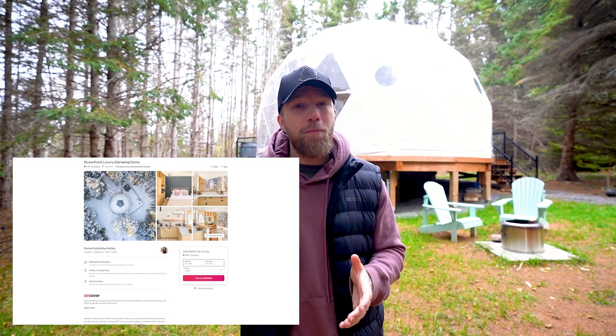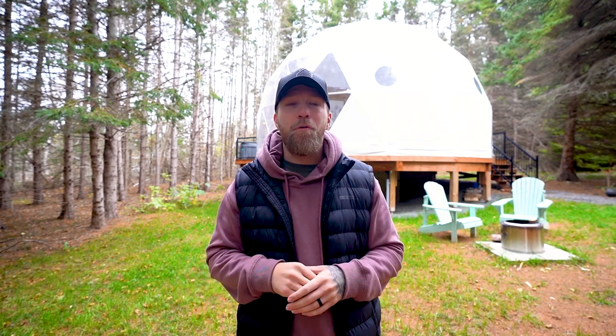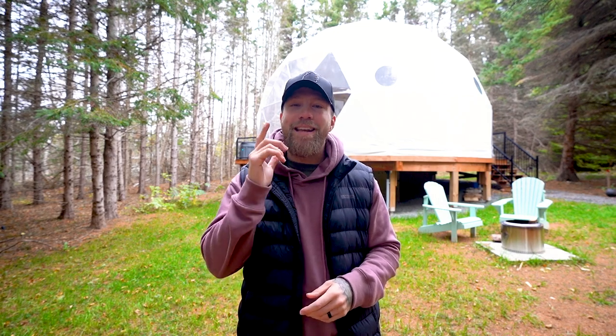If you want to make this your next destination on Prince Edward Island, check out the description — it has the link to their Airbnb, their website, and more information about domes. Their Instagram will be in there too, so go check them out and give them a follow. This place is incredible, the owners are very kind, and it's going to be an experience like never before. Thank you all for watching — I'll see you in the next tour.